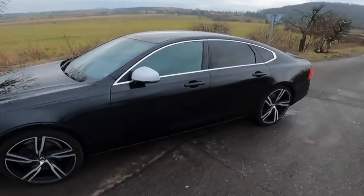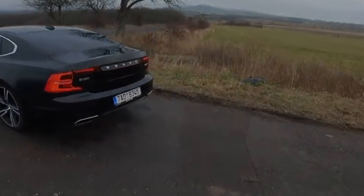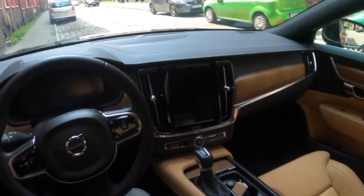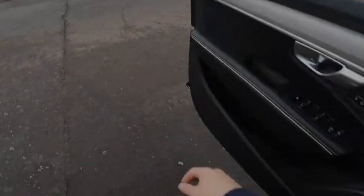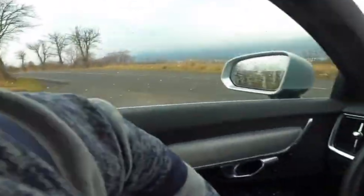Unlike the vast majority of competitors, the Volvo S90 is sold here in the form of a sedan and an off-road, cross-country station wagon, both with front-wheel drive and all-wheel drive. But the engines are only four-cylinder, with a volume of 2.0 liters — gasoline units producing 190, 249 and 320 horsepower, and diesel engines with a capacity of 190 and 235 horsepower.